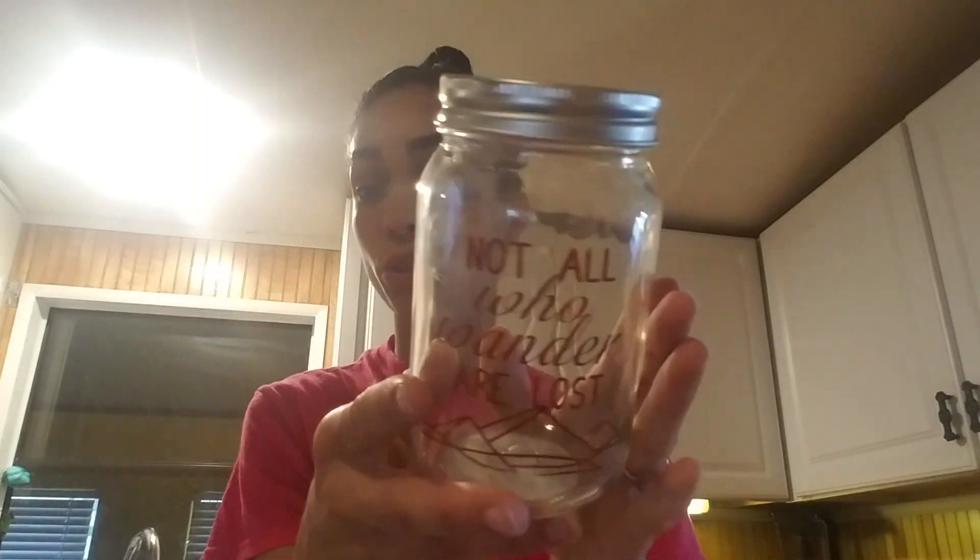I thought it would be cute — not even to stick money in it, but just to have on your fireplace mantel, bedside table, coffee table or dining room table. You can take the jar top off and add flowers as a vase, or put a tea light in it. There are so many possibilities — you don't have to use it as a piggy bank. I loved it and it was really cute. The other one I saw said 'Funds for a Rainy Day' — I didn't really like that, but this one spoke to me, so I got it.